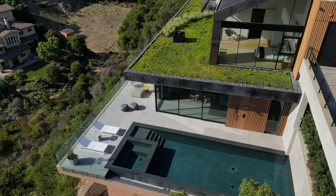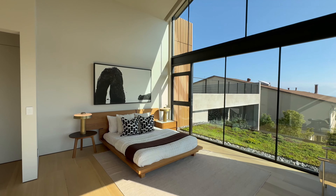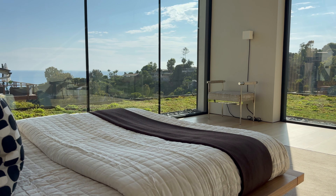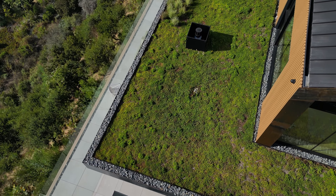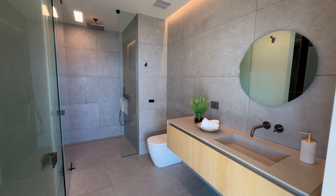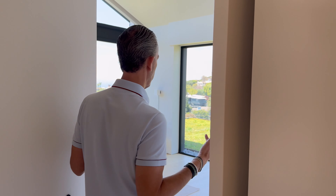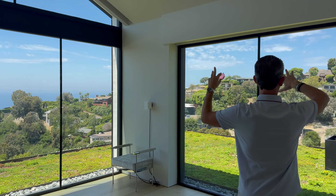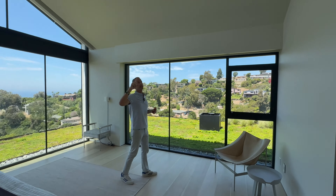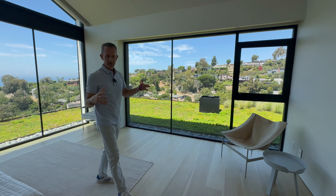Over in the secondary suite, which could theoretically be a home office, you have stunning views of the Pacific Ocean and the hillside. Pitch ceilings, floor-to-ceiling glass window systems — the architecture is just beautiful.